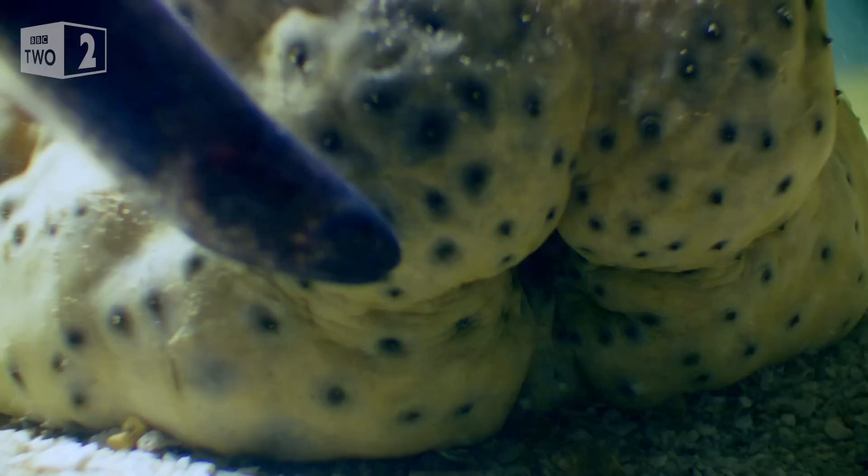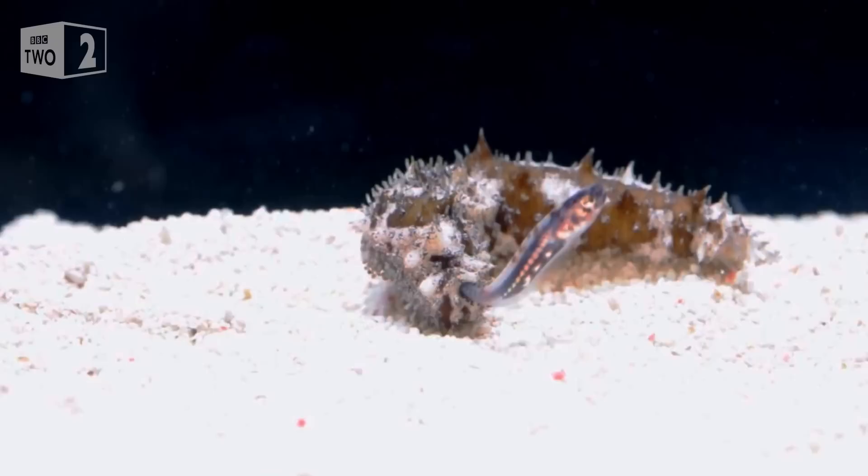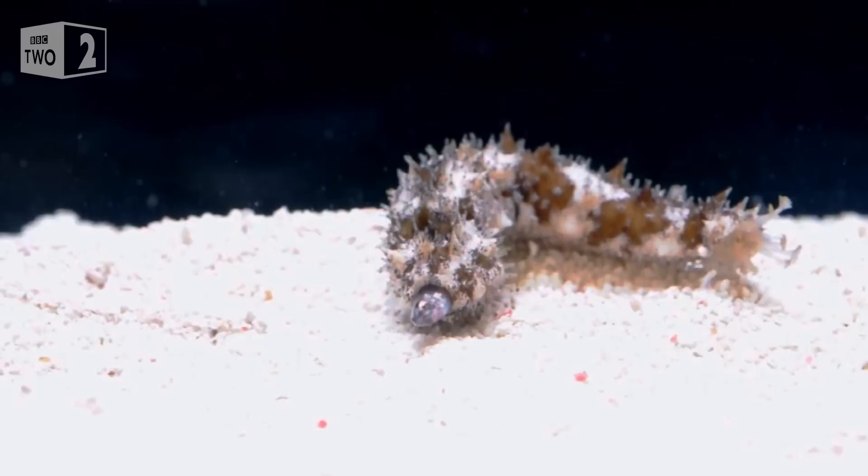But the resourceful fish has a solution to this problem. By sticking the tip of its tail into the sea cucumber's rear end, the pearlfish cuts off its oxygen supply, knowing that the sea cucumber will have to open up to breathe eventually. And when it does, it's home sweet home.